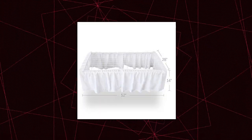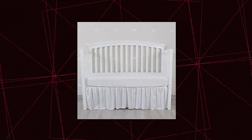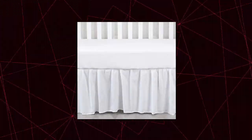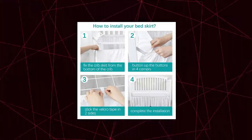Villaban Crib Skirt fits all standard crib and toddler beds, easily reaches the floor and hides the storage space under the crib or toddler bed. Strong and light, reinforced stitches and durable fabric. No matter how many times the crib skirt is washed, the fabric will not shrink or fade. Adjustable elastic straps make the crib skirt easy to put on and take off the crib bed. It is surrounded by four sides and has no top cover.